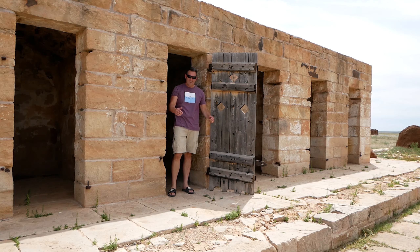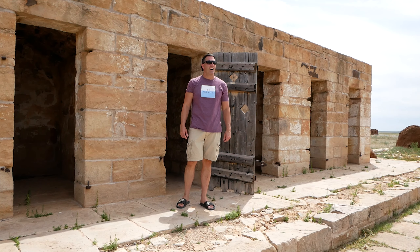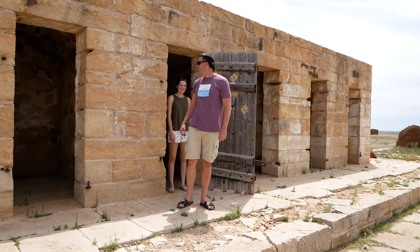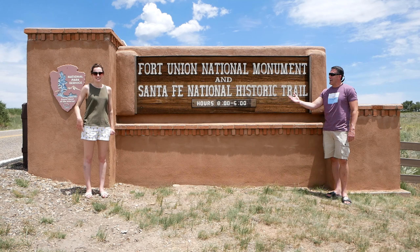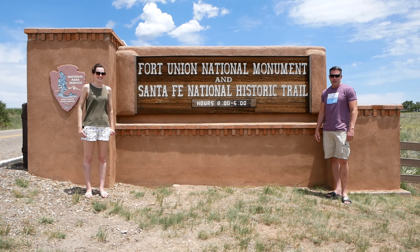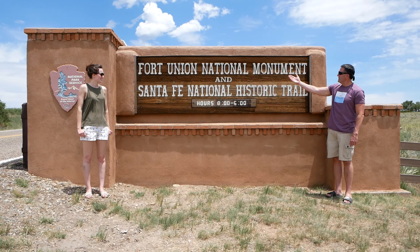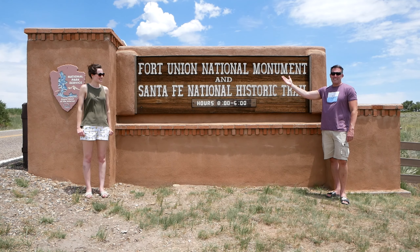So if you were a troublemaker, this is where you'd end up. I'm with my lovely daughter Kayla today, and we are in remote New Mexico. Welcome to Fort Union National Monument — military life on the frontier in the 1800s.